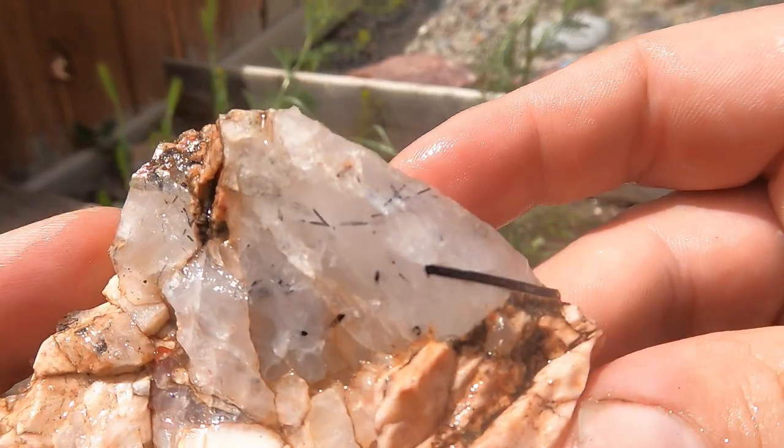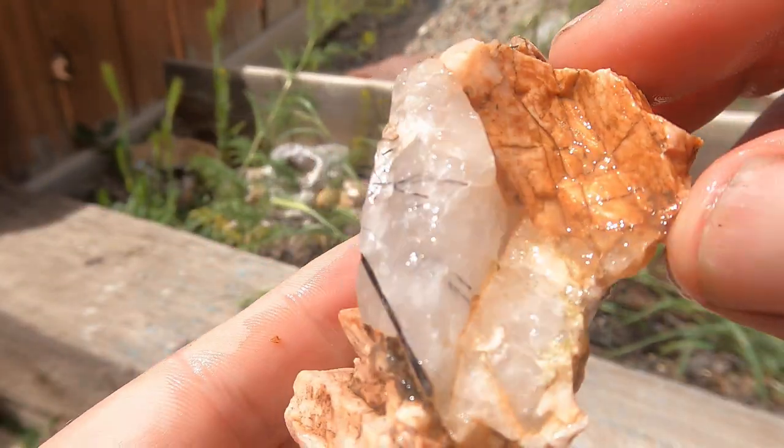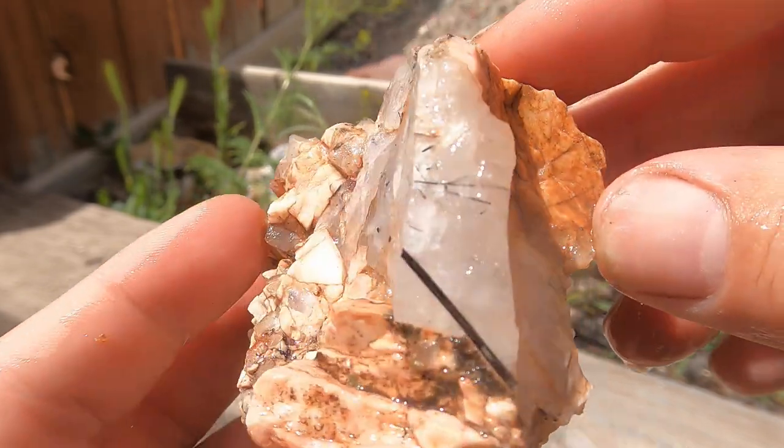Here's this cleaned off — wanted to look at it a little better. Take a look at that cool tourmaline that's in that quartz. Really cool.